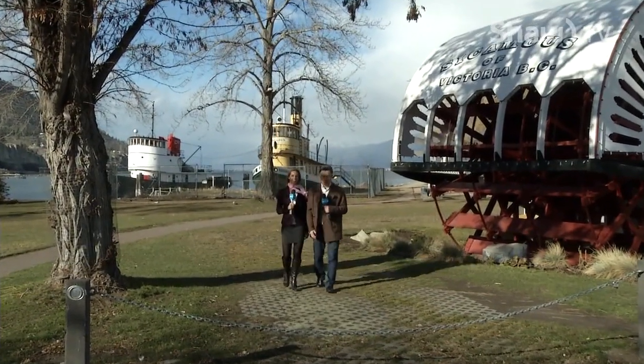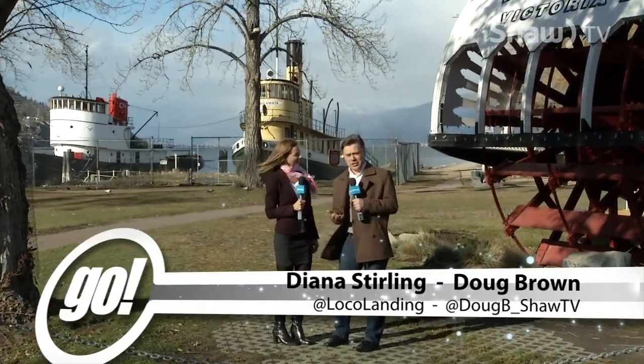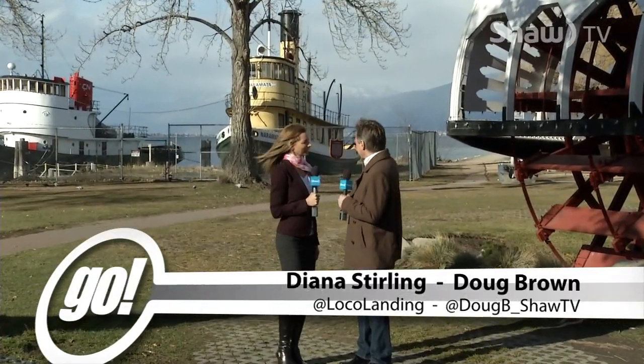Welcome to GO! Coming to you today from the shores of Okanagan Lake in Penticton, where an important part of our marine heritage has been preserved with these fantastic vessels up here on the shoreline.